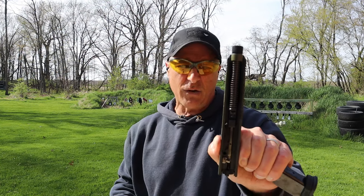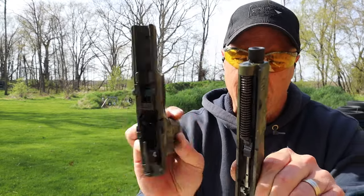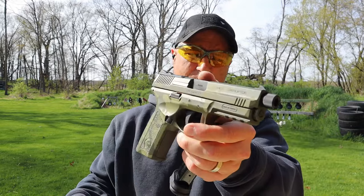It has a steel guide rod and a 4.6-inch threaded barrel — you'd have to take the thread cap off. And there's a look at the frame — not bad, not bad. You can do a lot worse than this. For under $400, it's not bad at all.